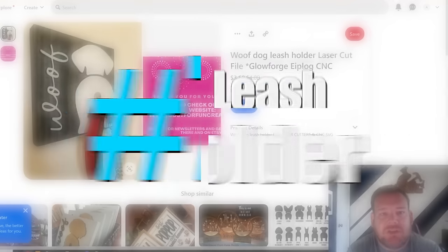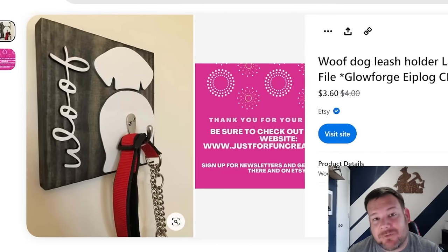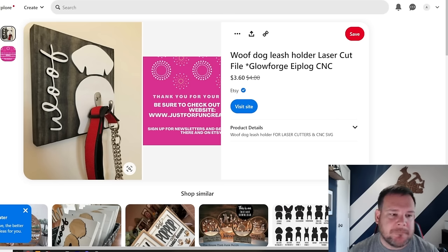Number seven is this dog leash holder — a market that is often overlooked is pets. I just looked it up and people spend an average of $740 a year on their dogs according to Forbes. This is a market where people are willing to pull money out of their pocket. I really love this design because it's a decor piece and it serves a function. The hook is placed where the tail goes — it looks cool and holds your dog's leash. I think this would be a very good selling product, so look into making products for the dog market.